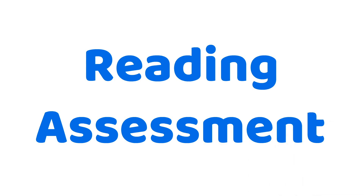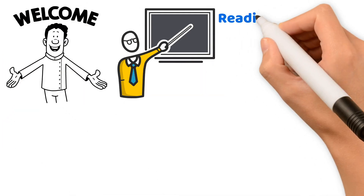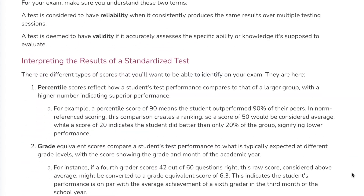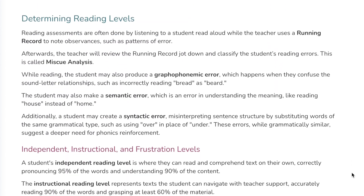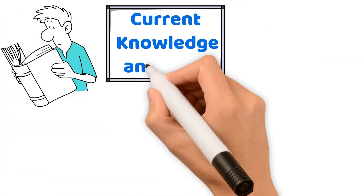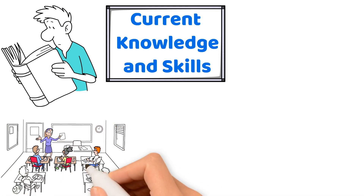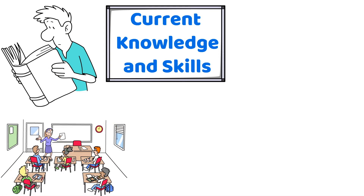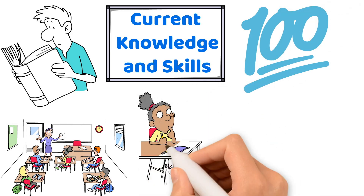Reading assessment. Welcome, future educators, to your comprehensive guide on reading assessment to help you prepare for your teacher certification exam. Assessments in reading are essential for identifying students' current knowledge and skills related to specific standards. They help us create detailed profiles for individual students and the class as a whole, which are invaluable for tracking progress and tailoring instruction throughout the academic year.